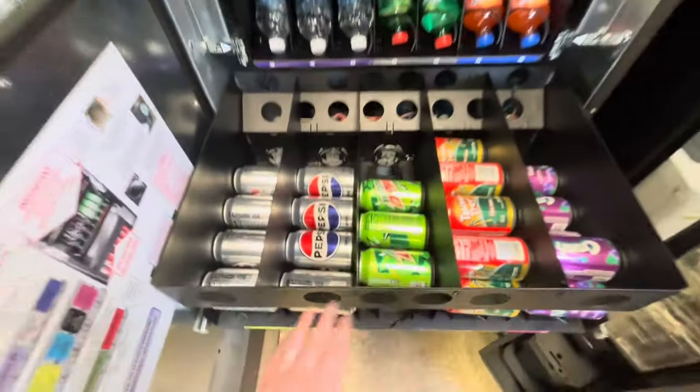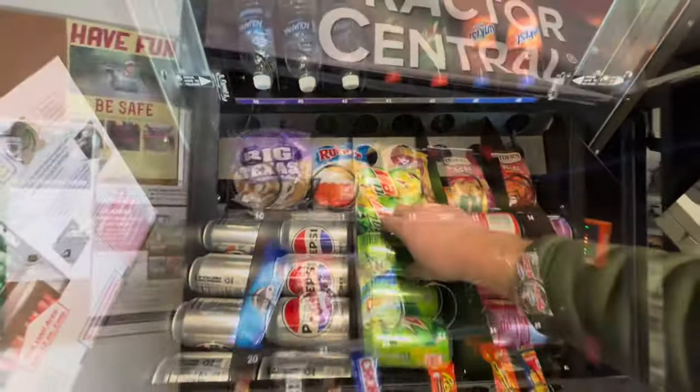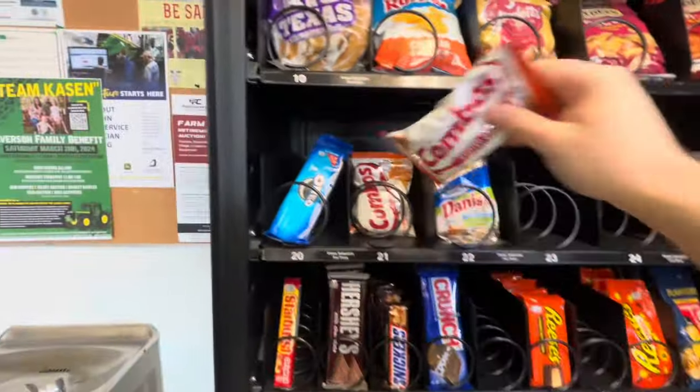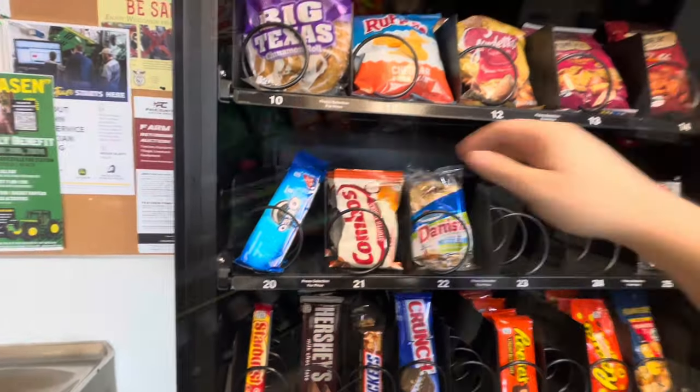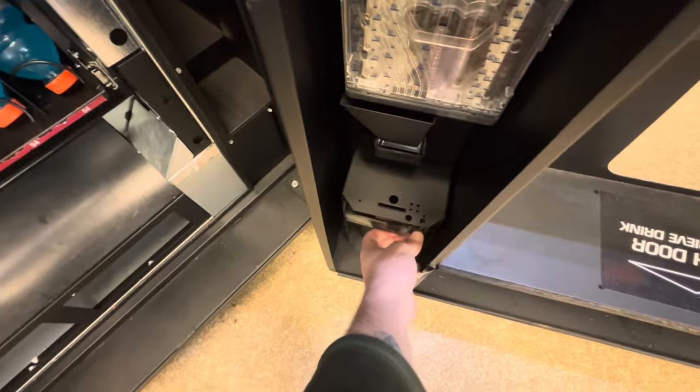It looks like soda's running pretty low with the Mountain Dew and the Diet Pepsi — getting those restocked. Then I started restocking all the snacks. Got a bunch of new stuff going in today, so I'm hoping that goes over well. And we'll jump right into this collection.